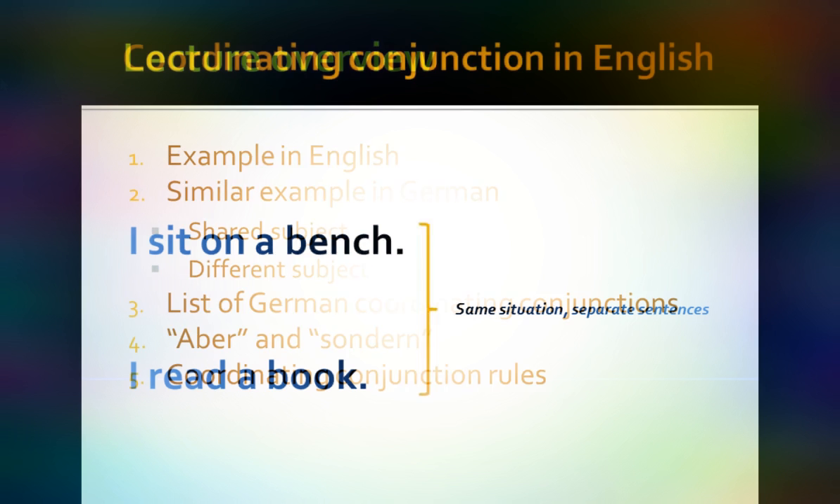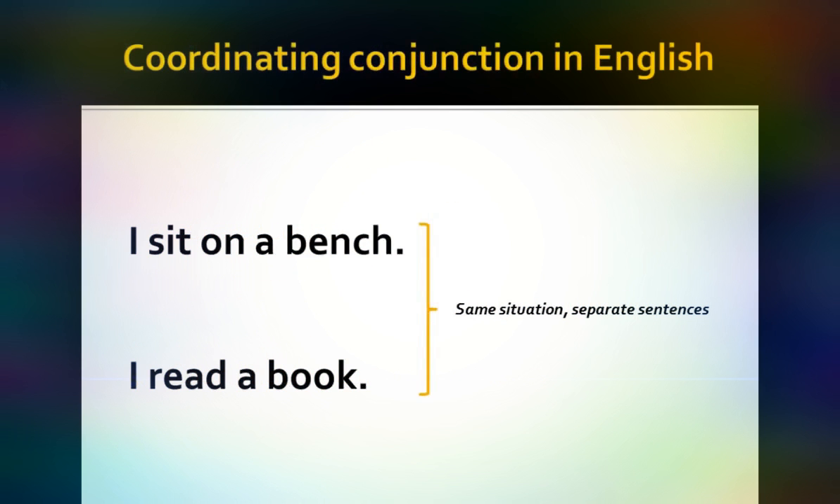Beginning with an example in English, we have essentially the same situation described with two separate sentences: 'I sit on a bench. I read a book.' Even though you would understand what I'm doing, it nevertheless sounds kind of simple. Since it's the same situation, we could bring those sentences together so that it's the same situation in one sentence, and we do that by means of a coordinating conjunction.